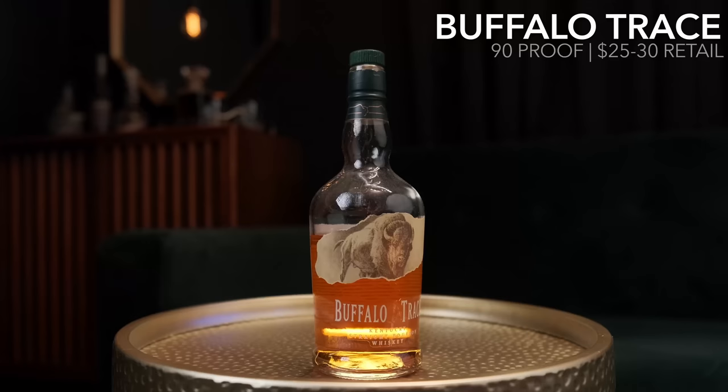Before we get started, I want to pause and say: while we are giving you alternatives to these specific products, if you want these Buffalo Trace products there is no substitute. If you want the hype and the bottle sitting on your shelf, there is no substitute. But if you don't care about that and just care about the flavor, this is the video for you — we're talking about things that compare flavor-wise, and we can guarantee through our own blind tastings that these products do stand up.